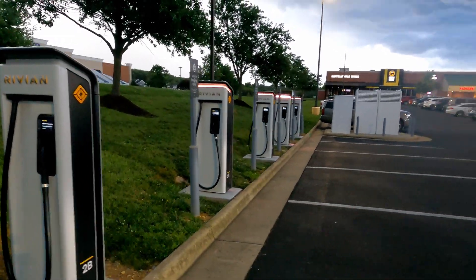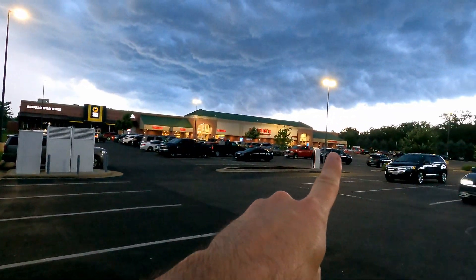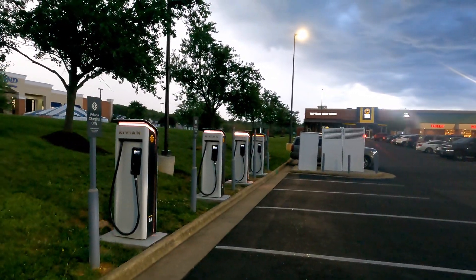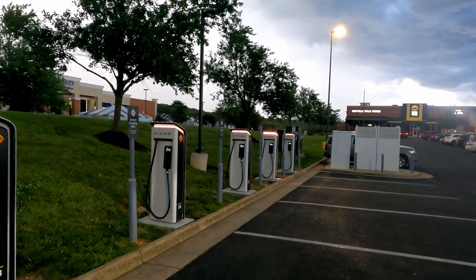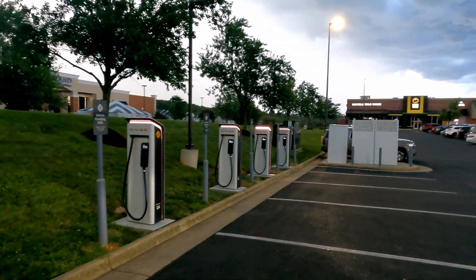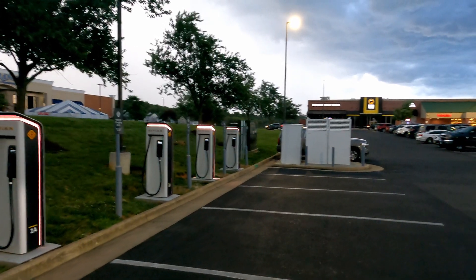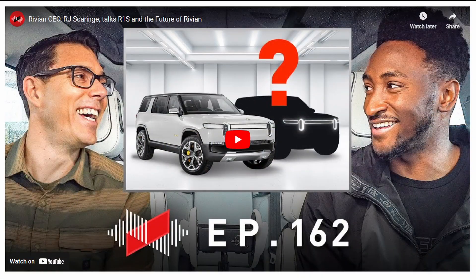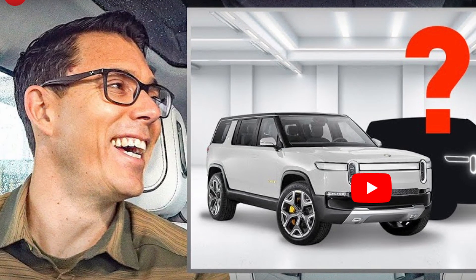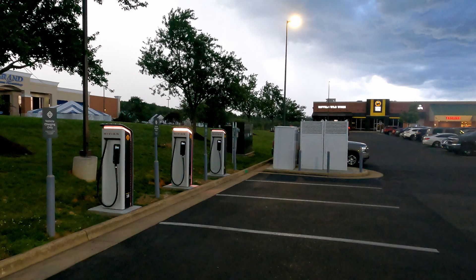Naturally, as a driver of a fast-charging CCS1 EV, we're asking: what are we going to do with these? Will we be able to use them at any point? Will they open them up, or are they going to stay exclusive to Rivian? In an interview with the tech podcast WVFRM earlier this year in April, Rivian CEO RJ Scaringe talked about opening up the Rivian Adventure Network to other users, but declined to give a deadline or a timeline for that.